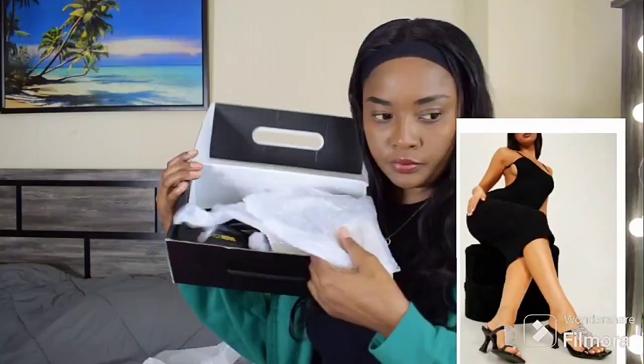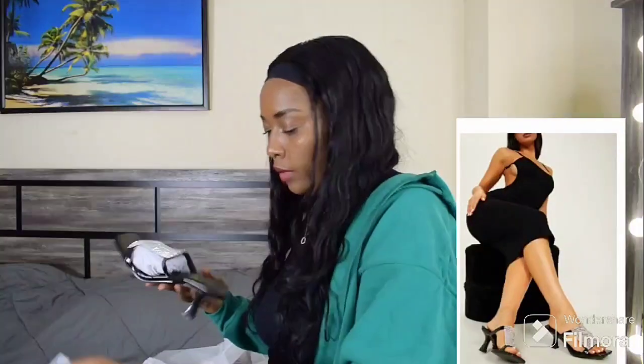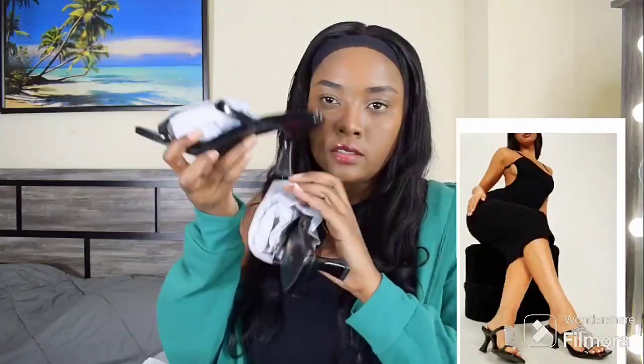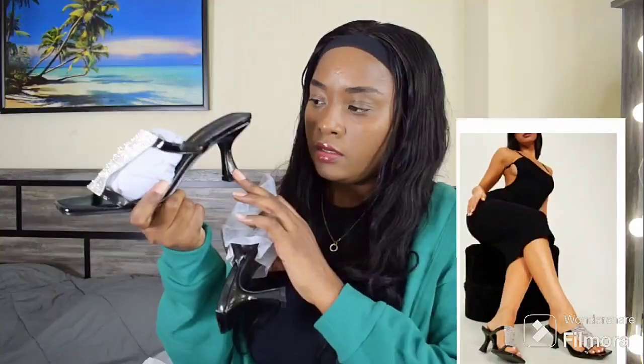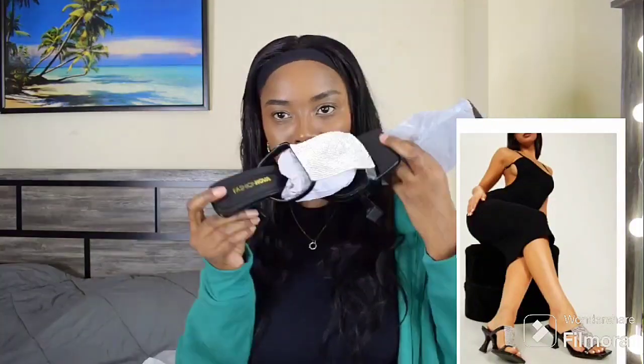The last clothing item is shoes. When it comes to shoes, I'm not a fan of high heels — I can't walk in high heels — so that's why I got these. As you can see, it's not too high.